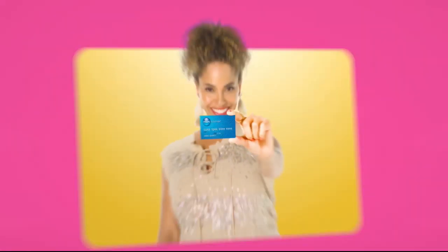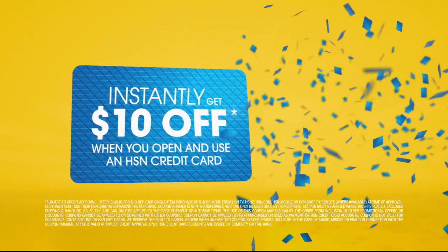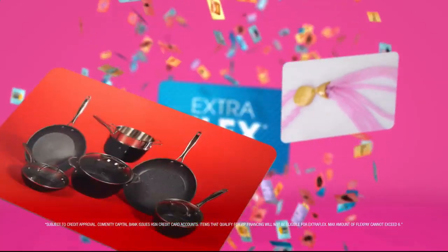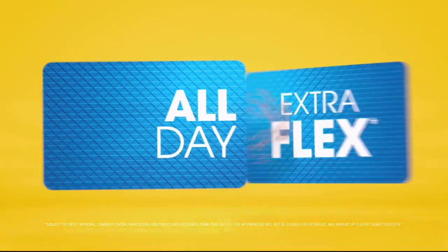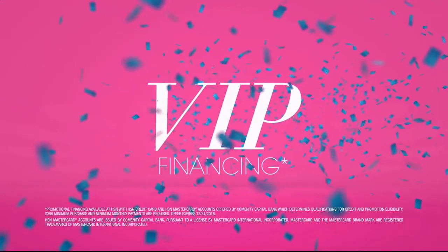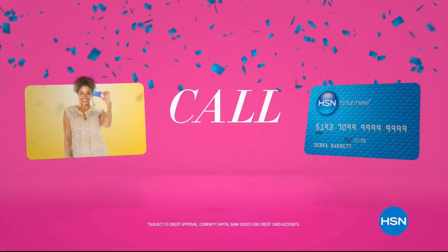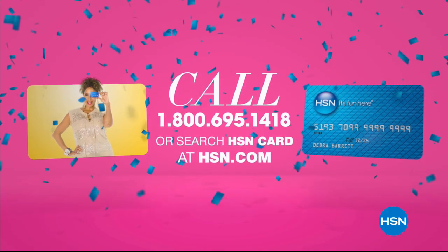When you apply for the HSN card, instantly get $10 off. It's all about Extra Flex on the things you love when you use your HSN card — Extra Flex all day, every day on all jewelry, beauty, and fashion purchases. Plus VIP financing, VIP easy returns, and exclusive offers, all with no annual fee. Apply now. Call 1-800-695-1418 or search HSN card at hsn.com.